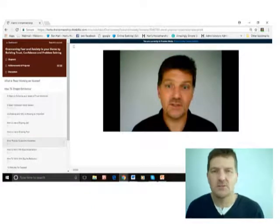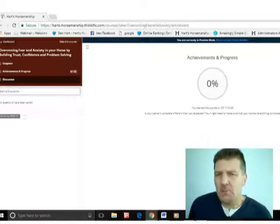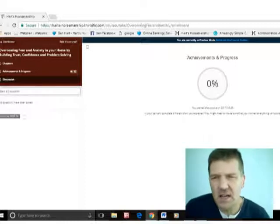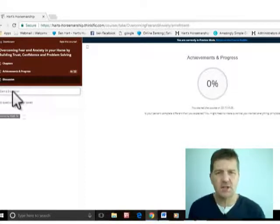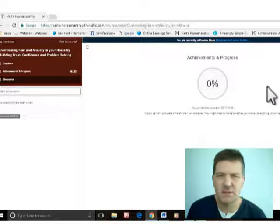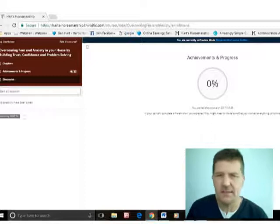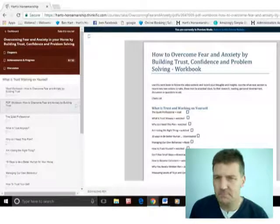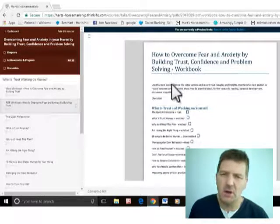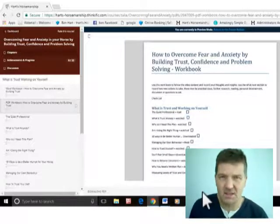There are also workbooks I'll show you in a moment. You press play, I come up talking to you, and you can stop, reverse — everything you'd expect with a normal video. There's a discussion area where you can open a discussion or ask a question. It automatically sends me a message when someone asks, and I can answer it right there. It also shows how much you've achieved and what progress you still have to make.